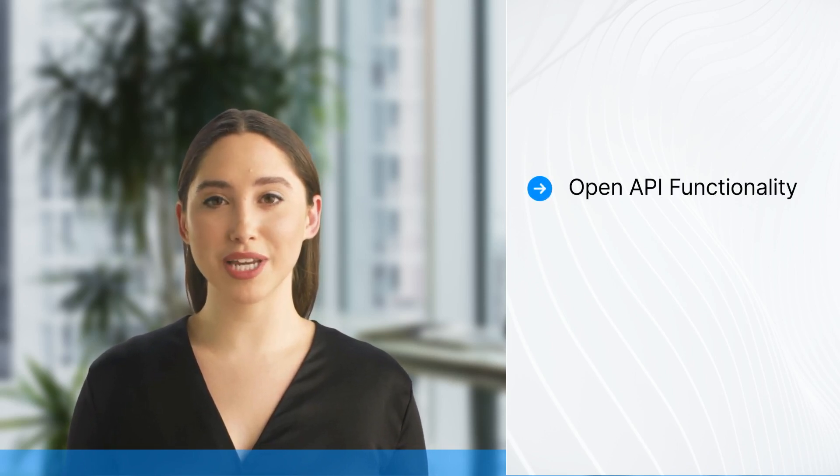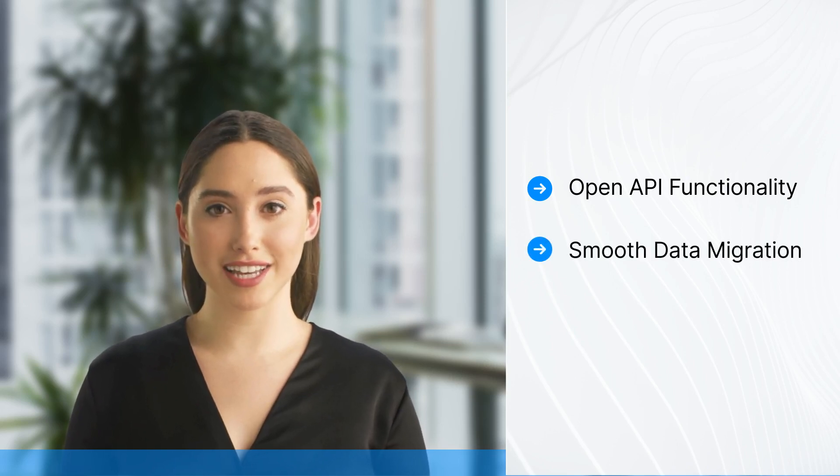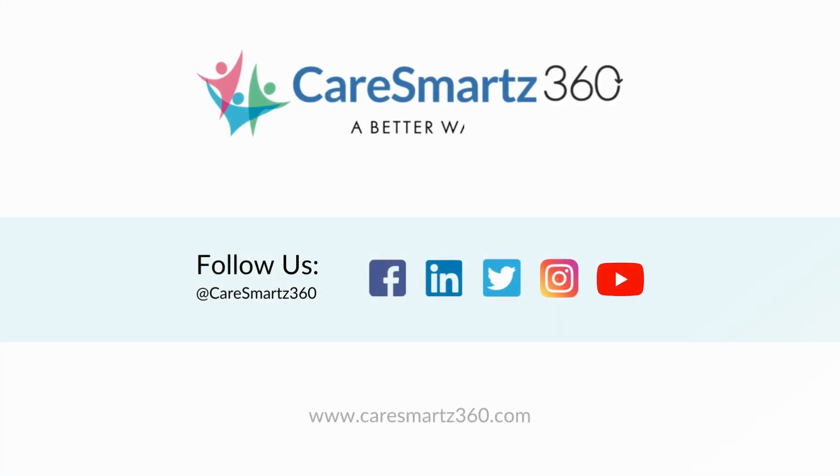The open API enables easy integration and smooth data transition from existing EVV compliance software. We also offer one-on-one training and support to ensure a hassle-free migration experience. Visit our website to learn about the CareSmart 360 EVV solution. Thanks for watching.